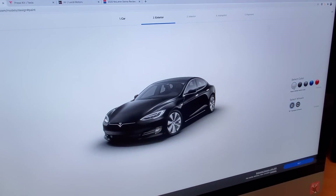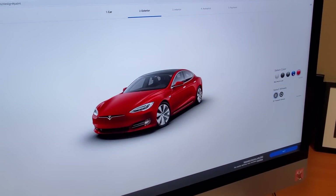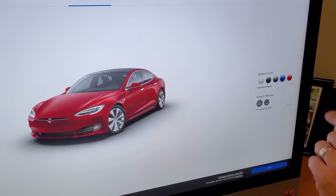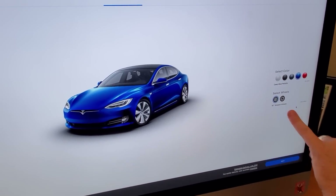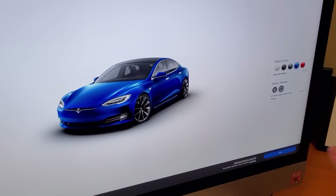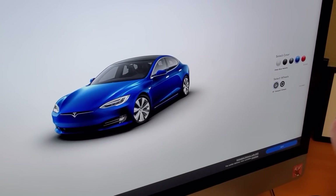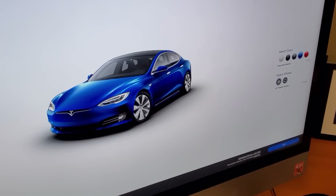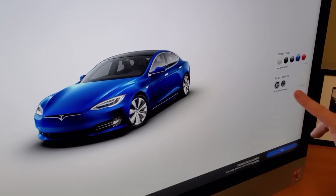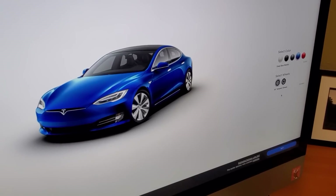Let's move on to some of the other configurations. There are five colors available on the Plaid edition: white, black, silver, blue, and red. Red is the most expensive — that's why they call it Resale Red — at $2,500. I'm going to choose blue. Two different wheels are available: 19-inch Tempest and 21-inch Sonic Carbon Twin Turbine. Based on real-world testing here at TFL Car, a smaller diameter wheel is lighter and better for performance and comfort. So I'll leave it as the 19-inch wheel, which should enable maximum range and the quickest performance numbers.